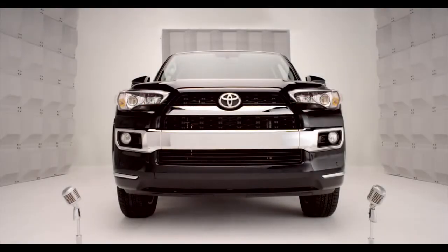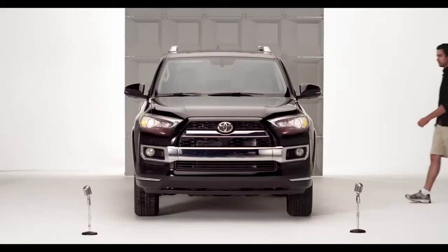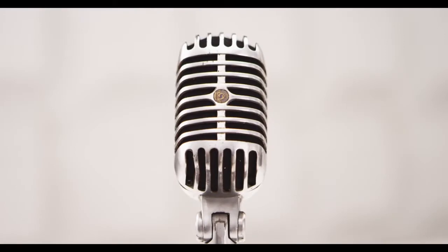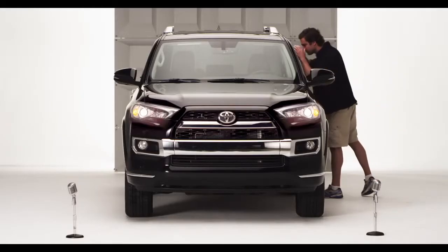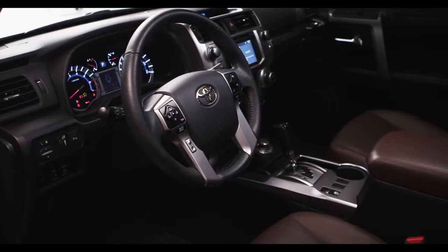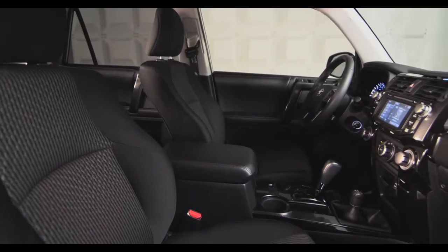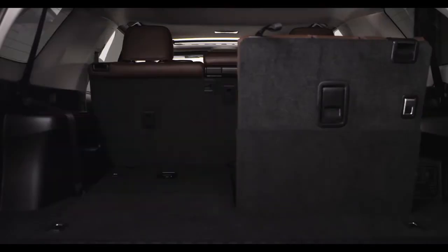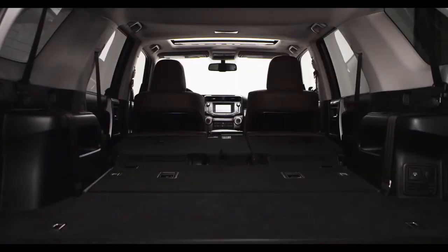Toyota 4Runner Sliding Rear Cargo Deck. If you're looking for an SUV, you want the sport with as much utility as you can get — got you covered in both areas. Enter the 2014 4Runner with improved seat arrangement that expands the cargo capabilities, making it possible to carry larger amounts of stuff and longer items too.